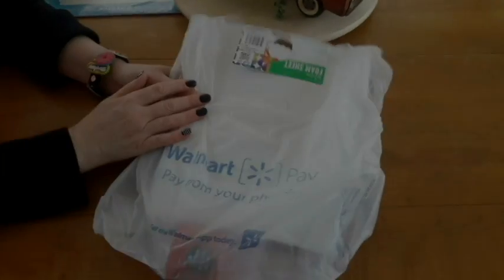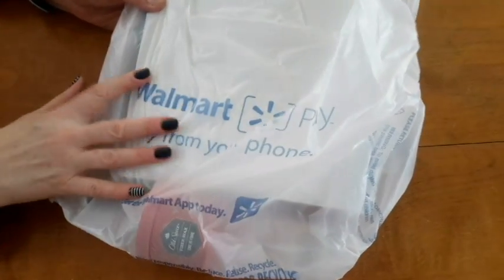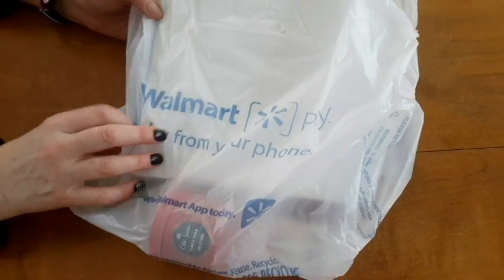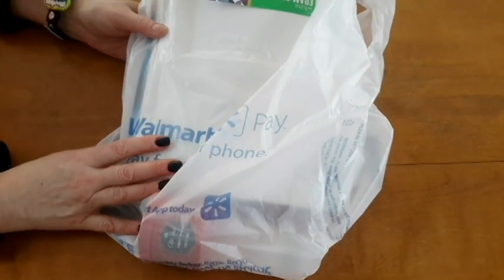I have a small Value Village thrift haul and Walmart. I was able to go out to the Walmart — we don't have one in town so we had to venture into the hinterlands and get a few things. So I'll show you the Walmart one first.